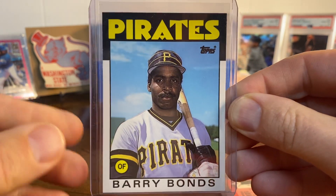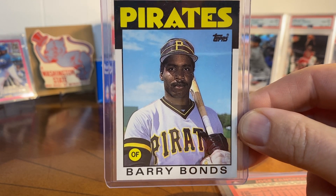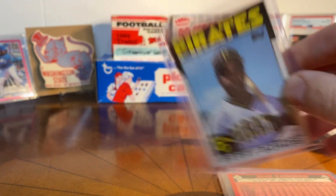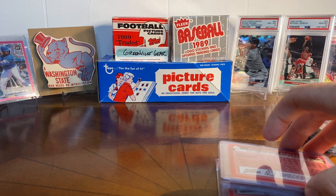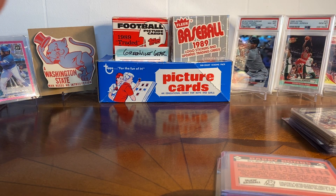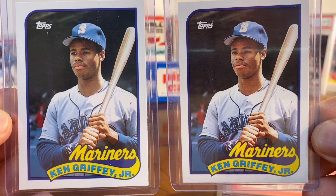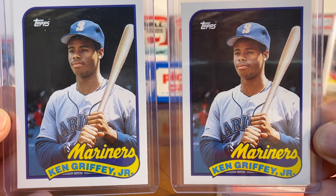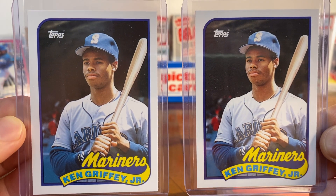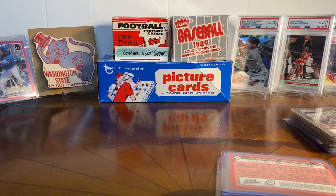The bummer about the '86 Traded sets was I bought two of them, but one had clearly been gone through already because the key rookies I just showed were only in one box. It wasn't a high dollar amount so I felt like I got my money's worth, but still a bummer - I thought I'd get two Bonds, two Cansecos, two Jacksons. I did get two '89 Topps Traded sets, and the biggest card of course is the Griffey - the '89 Topps Traded Griffey. Never had this card from a sealed box. I think the centering on one is better than the other but they're both really sharp - just an iconic card.